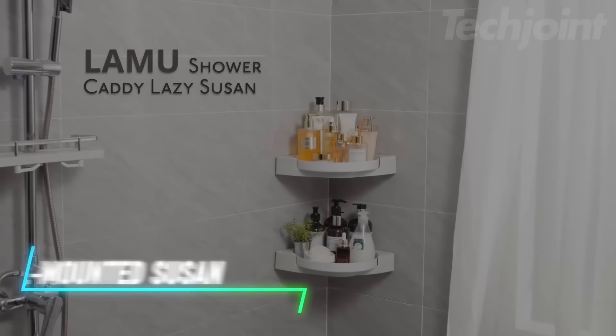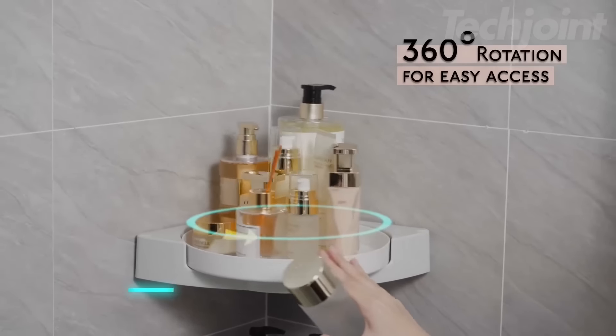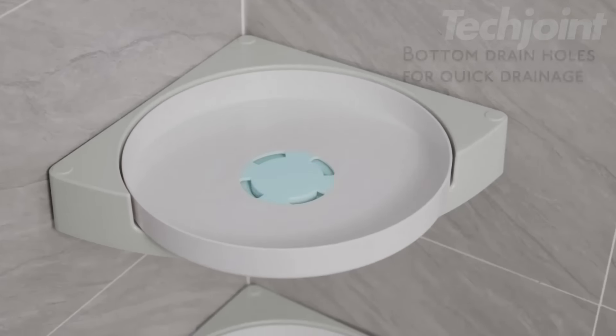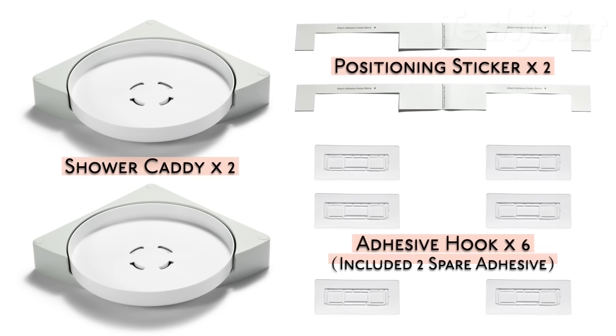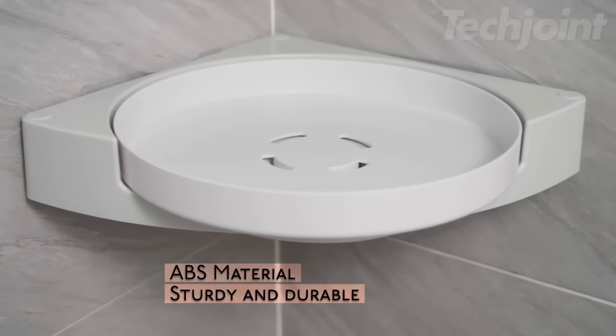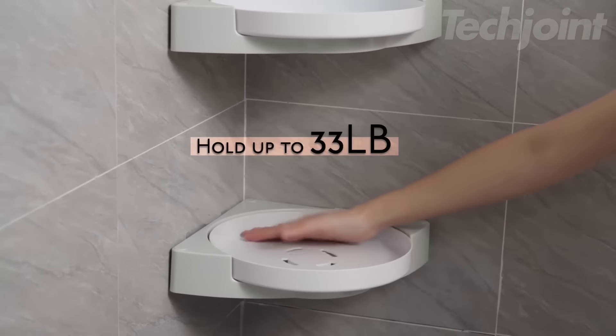This corner shower caddy fits both right-angled and rounded corners. It rotates 360 degrees, making it easy to access items without reaching far back. Installation is simple with adhesive stickers — no tools or drilling required. The shelf can hold up to nine kilograms and includes a stainless steel towel rack.